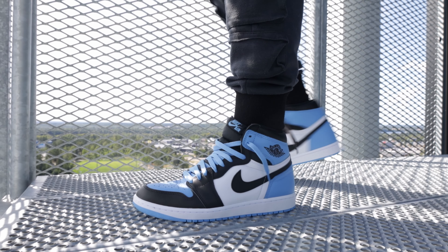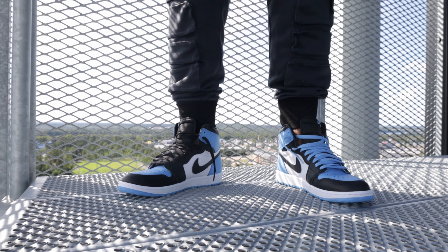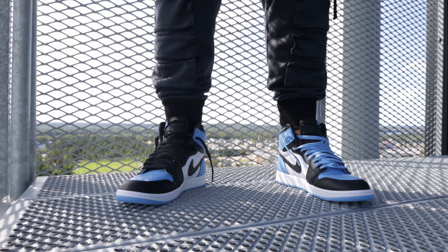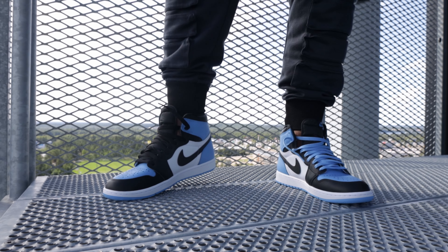Jordan 1 UNC Toe is a beast. Blue, black and white — simple and extremely easy to wear. White leather underlays and black overlays carry on the Jordan 1 tradition while being elevated with classic UNC blue, which makes this simple sneaker pop in a subtle way.